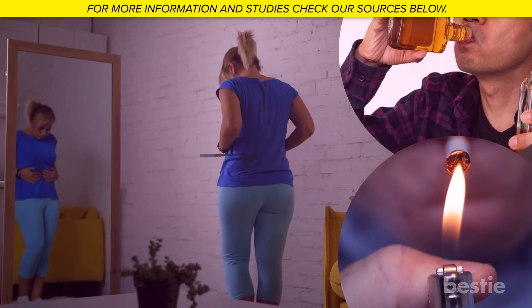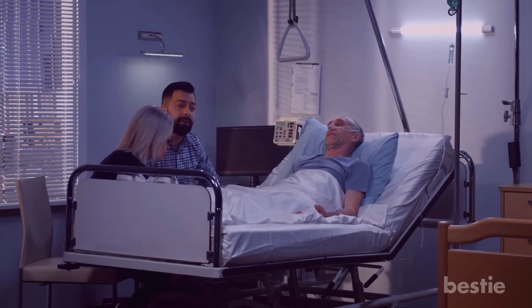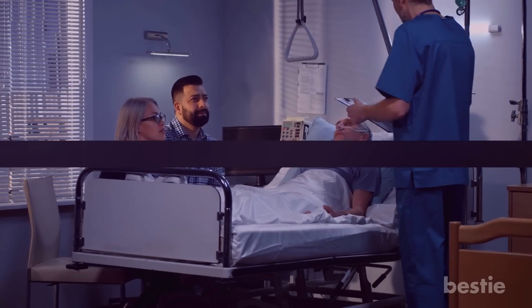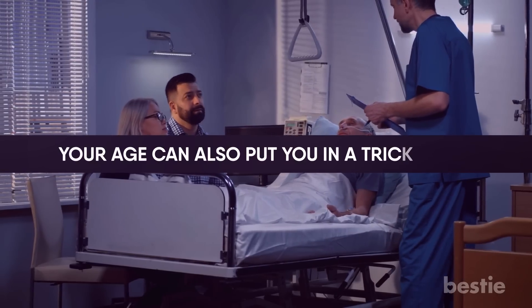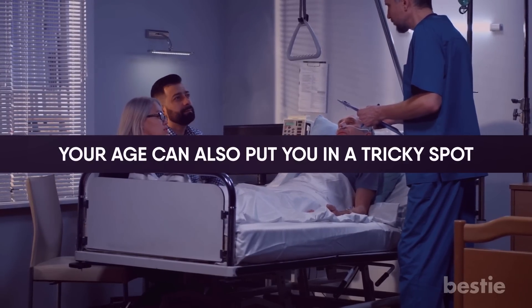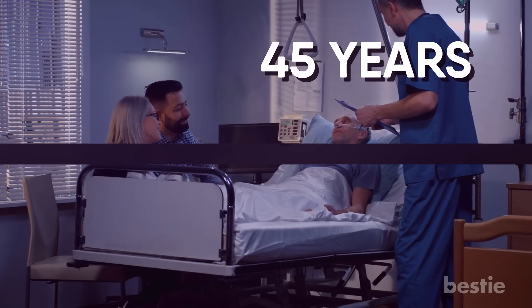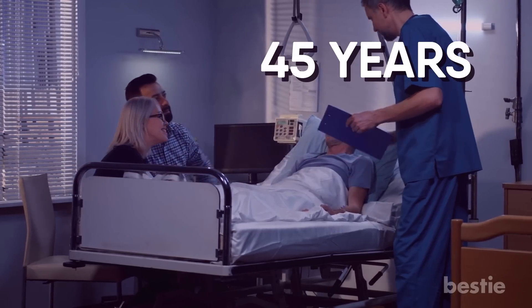But a few risk factors are beyond your control. If someone from your family has pancreatic cancer, your chances of inheriting it are increased. Your age can also put you in a tricky spot. Pancreatic cancer usually strikes people older than 45 years, and it is generally the male population which develops it more than women.